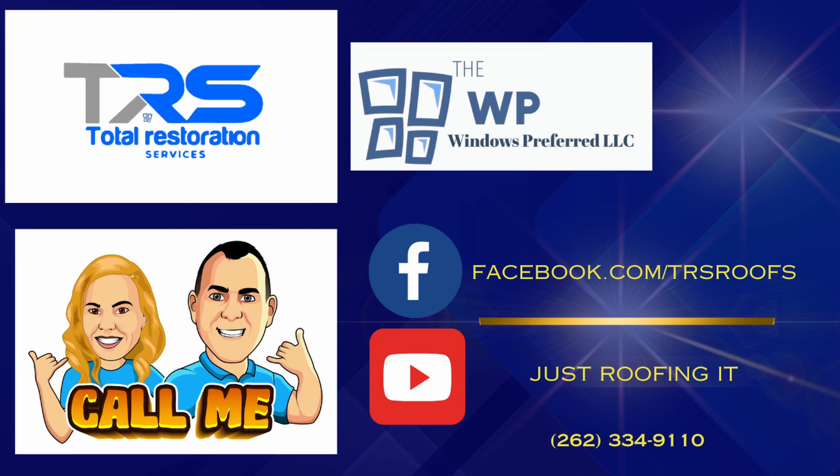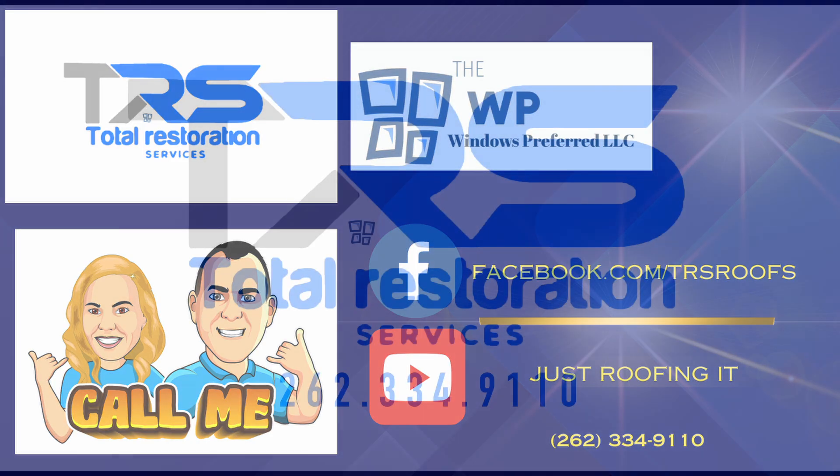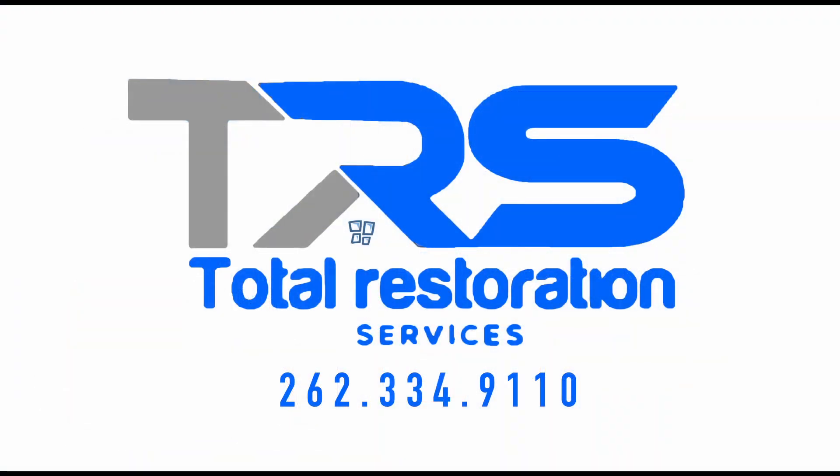Furthermore, CertainTeed's impact on the roofing industry is reinforced by their ongoing investment in research and development. The company continually seeks to improve the performance and durability of their products, always exploring new materials and technologies to meet the evolving needs of homeowners and contractors. This commitment to innovation is evident in their development of impact-resistant shingles and advanced underlayments, which address common challenges faced by the modern roofing system.